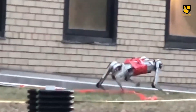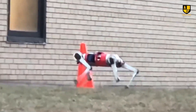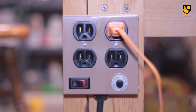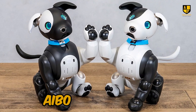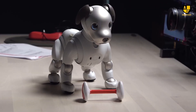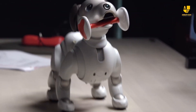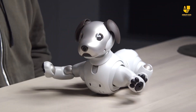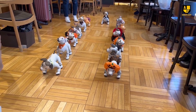By mimicking the efficient biomechanics of cheetahs, the robot optimizes its movements, minimizing energy consumption while maximizing its range of motion. Number 2: Aibo Robotic Dog. Aibo, Sony's robotic dog, unveils a sophisticated blend of cutting-edge technology and emotional intelligence that sets it apart in the landscape of robotic companions.